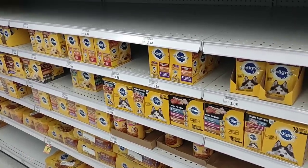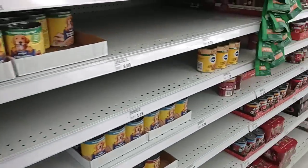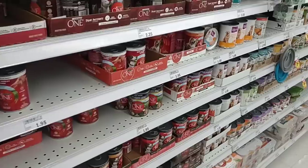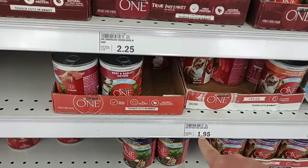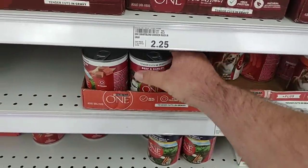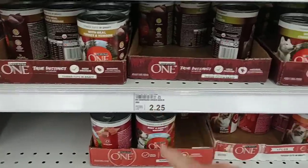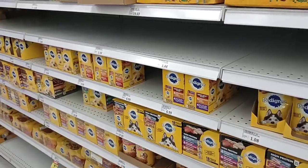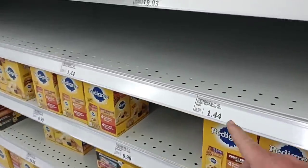As soon as we come into Meijer, I wanted to point out some of the dog food. We've been getting comments that people have been having trouble finding their dog and cat food again, so we like to point this stuff out. I do notice that Purina One did go up — $1.79 a can for these, $1.95 a can now, and some of the other ones $2.25. It's kind of crazy priced. They do have a good amount of Pedigree, but a lot of the cheaper ones are gone.